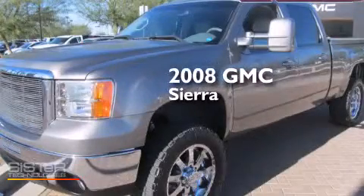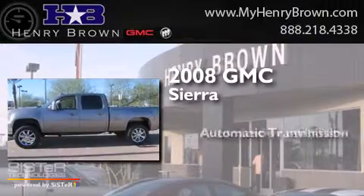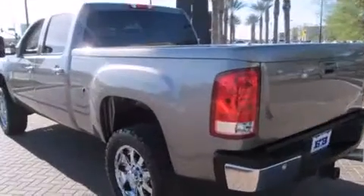This is a 2008 GMC Sierra. This truck has an automatic transmission, a 6.6-liter V8, and the added capability of four-wheel drive.